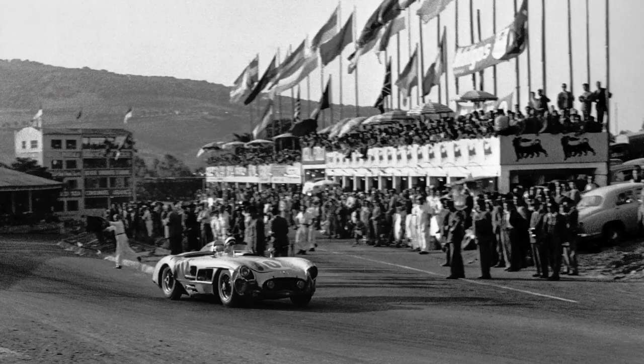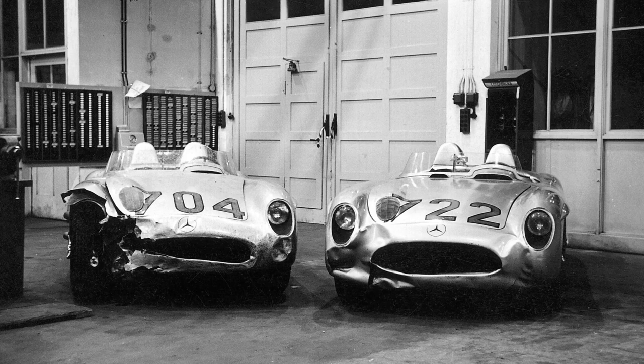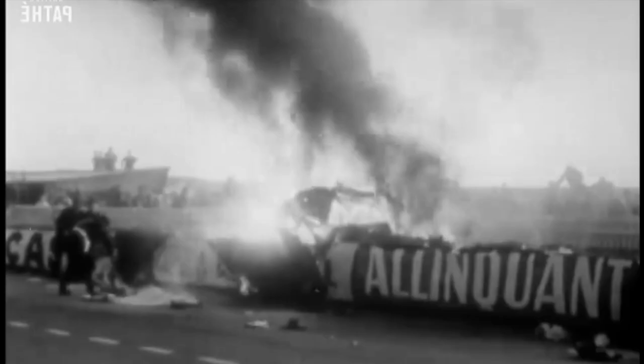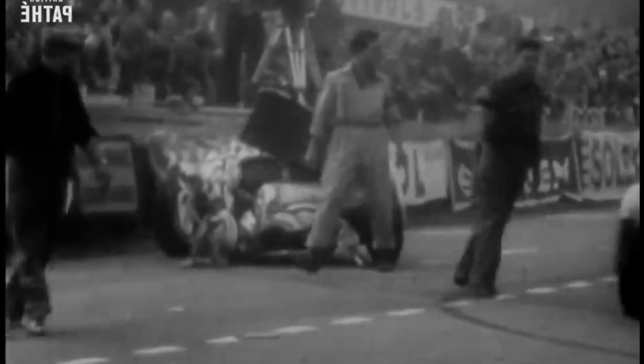In that season, the 300 SLR went on to win the Irish Tourist Trophy, the Targa Florio, the Nürburgring and the Swedish Grand Prix. Stirling Moss and the SLR were world champions of the 1955 sports car season. All of that was completely overshadowed by the horrible disaster at the 24 Hours of Le Mans — the biggest motor racing tragedy in history. In a high-speed accident, the 300 SLR of Pierre Levegh went airborne, crashed into the crowd and caught fire, killing 84 people. As a consequence, Mercedes retired from motor racing for more than three decades.